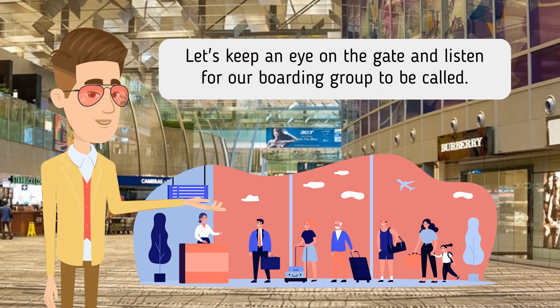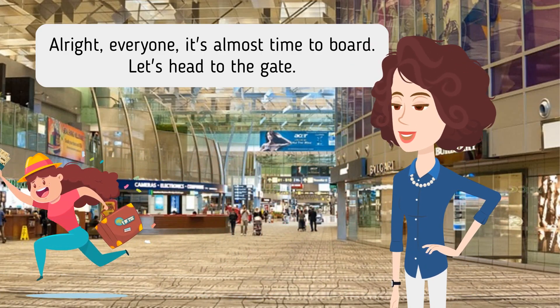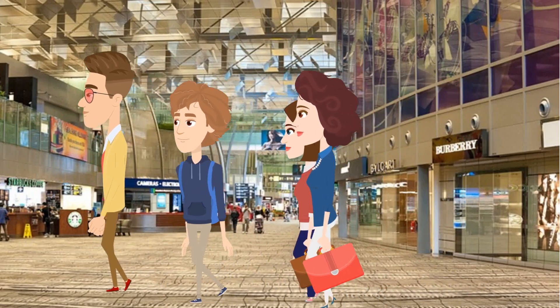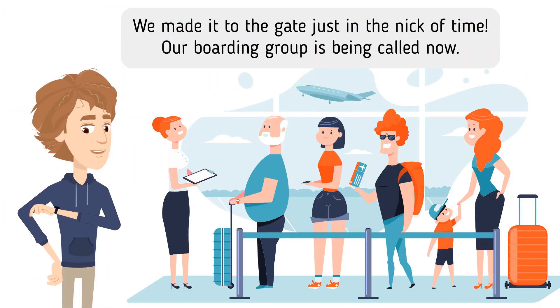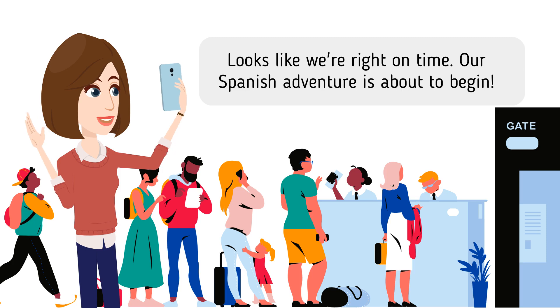Let's keep an eye on the gate and listen for our boarding group to be called. Alright, everyone, it's almost time to board. Let's head to the gate. We made it to the gate just in the nick of time. Our boarding group is being called now. Looks like we're right on time. Our Spanish adventure is about to begin.